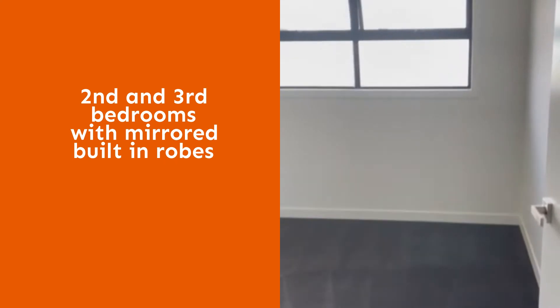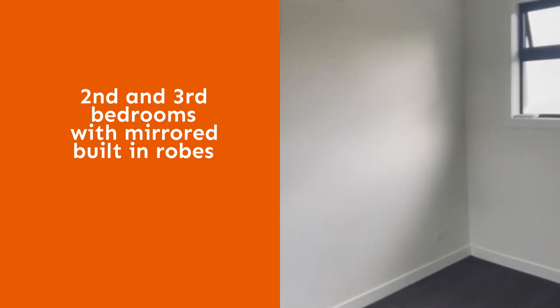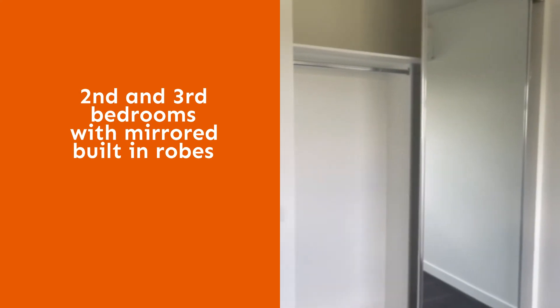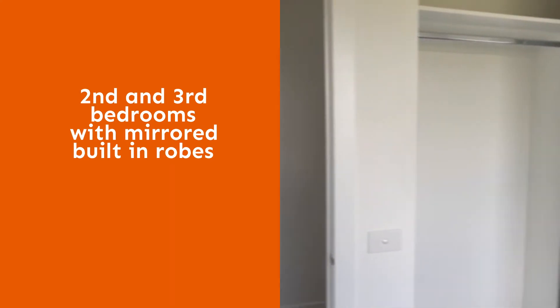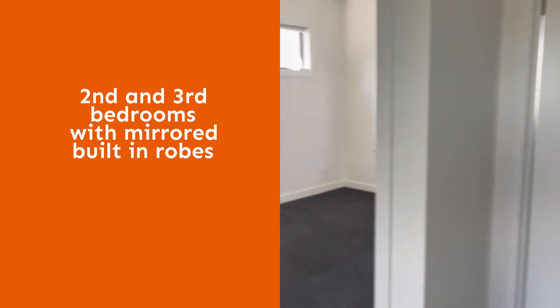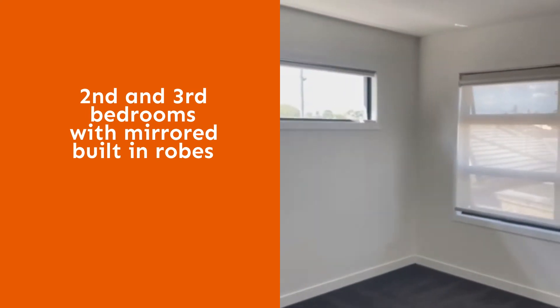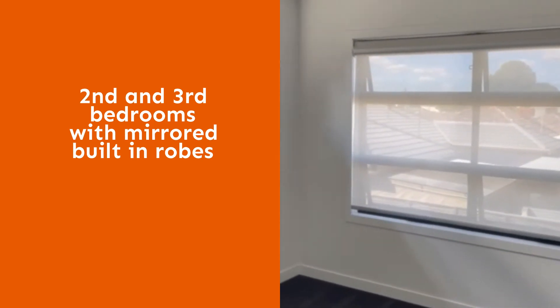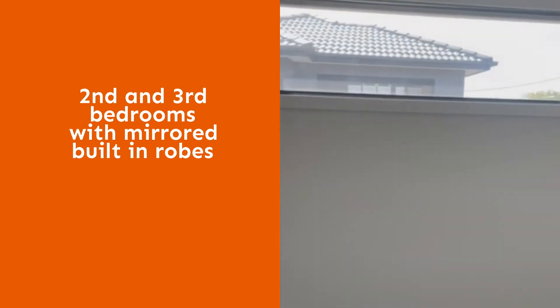Bedrooms two and three again have split system heating and cooling units with mirrored built-in robes. They are opposite each other and fairly similar in size.